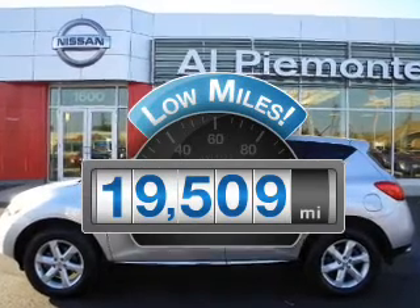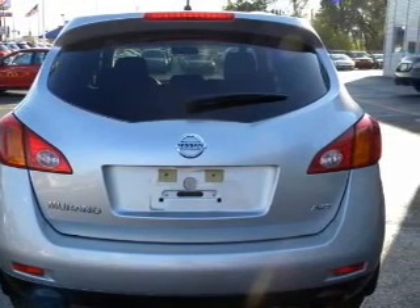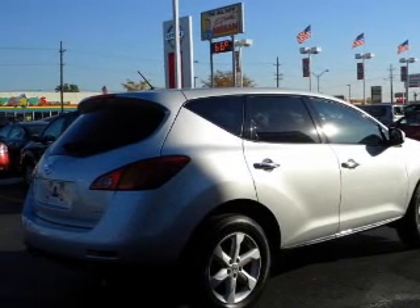With low miles, this automobile will take you far and get you where you want to go. With a reliable engine connected to a smooth shifting automatic transmission, the anti-lock braking system will help deliver you safely to your destination.